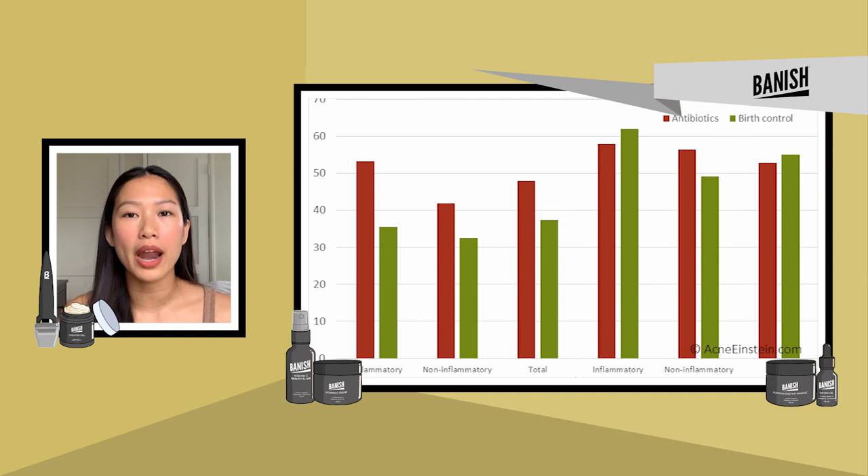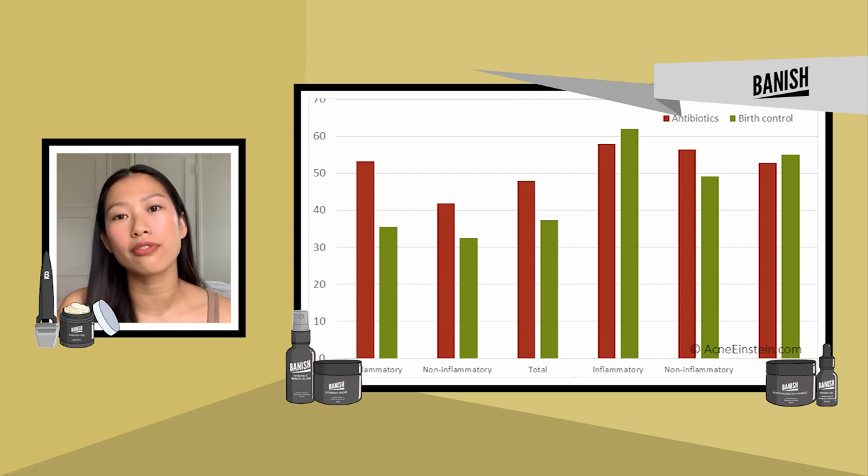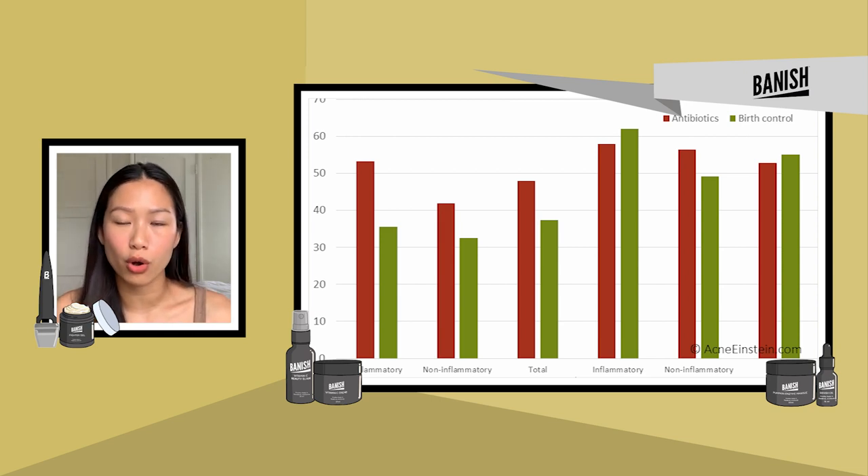I've had some friends that raved about birth control — kind of how it saved their face and how their acne got better the moment they took it. There's also somewhere in the middle: yeah, I had a flare-up when I started taking birth control, but then it got better.